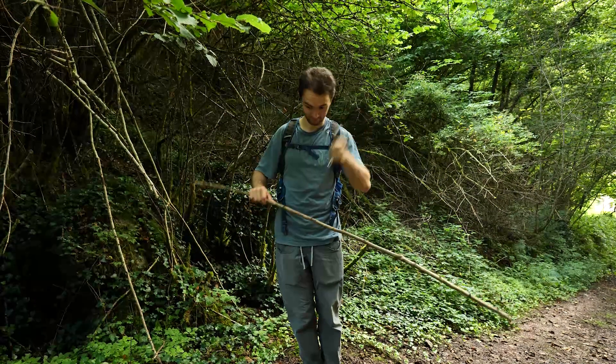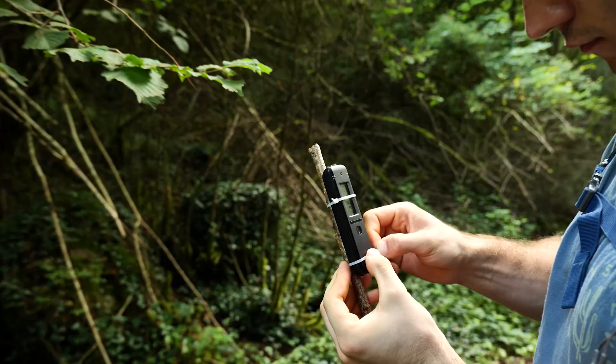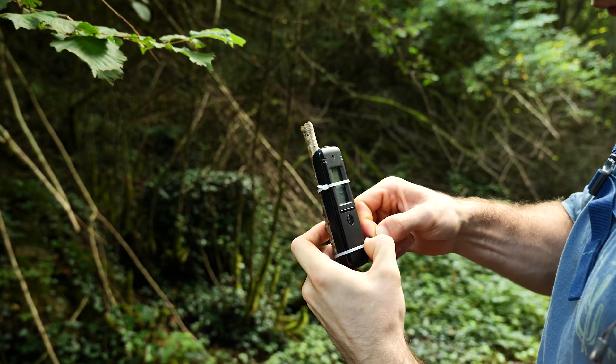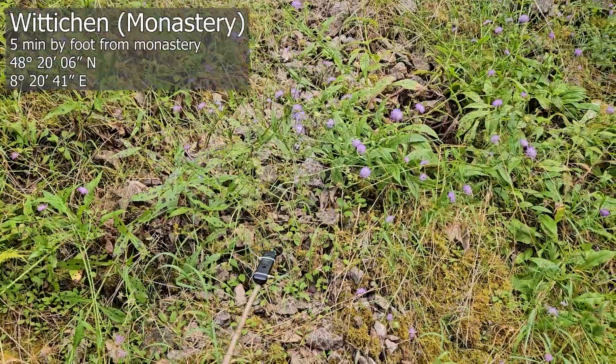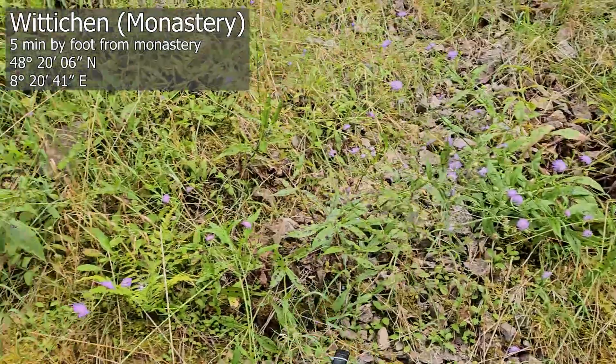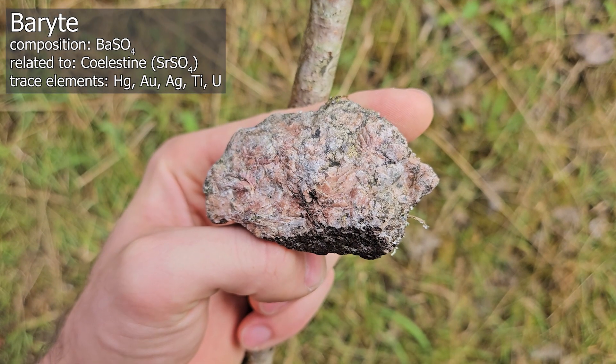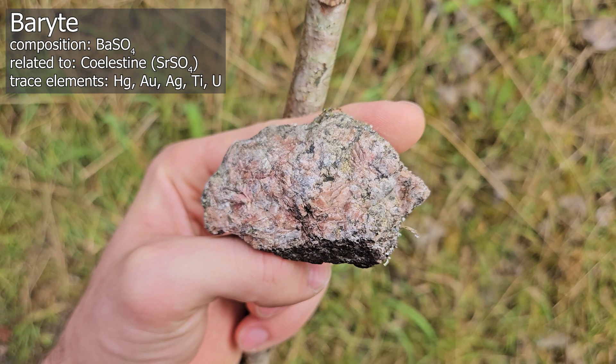Using zip ties and a stick, I mounted the device for easier use. I didn't put the RadioCode in a bag because I wanted nice footage, but otherwise I'd highly recommend putting it in a bag and zipping it onto a stick. On the first pile we found barite — barium sulfate — which often accompanies uranium. Unfortunately, we didn't find any uranium there.